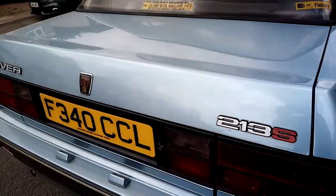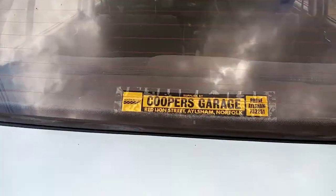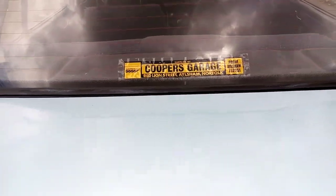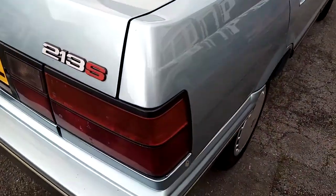Good afternoon. This is my 213S, that's just done the restoration. Original dealer sticker, original dealer plates. Walk around the car.